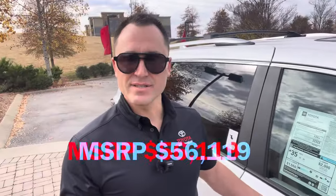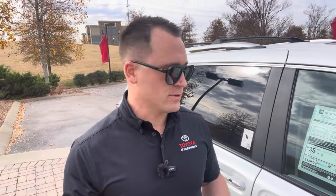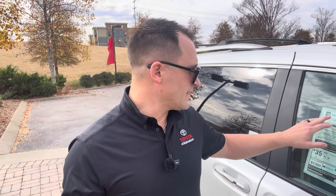This one is going to be $56,119 on the MSRP — remember, MSRP stands for Manufacturer's Suggested Retail Price, so it could be a little higher or lower depending on where you're looking. It is the Limited in all-wheel drive.